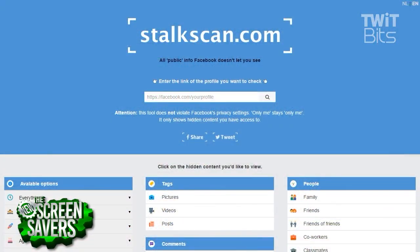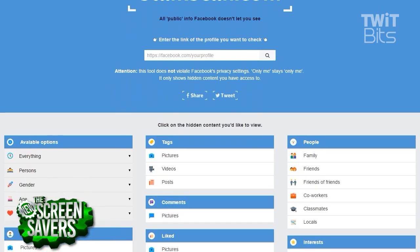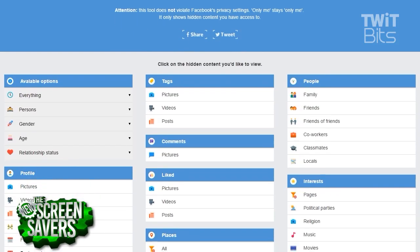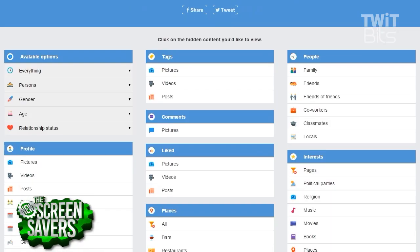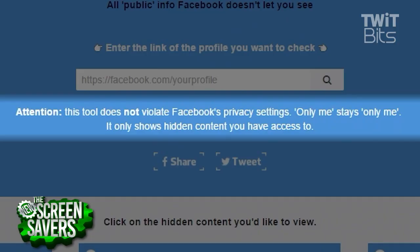And that is what one ethical hacker in Belgium is trying to warn us about by creating StalkScan, a tool that harnesses all of the publicly available information that you have given Facebook and lets you see what you are revealing to the world. Inti Duculacare, the creator of the tool, is quick to point out that it does not violate Facebook's privacy settings. This is simply information that you have chosen to make public on Facebook, or information that was public by default and that you did not make private.